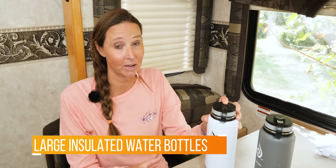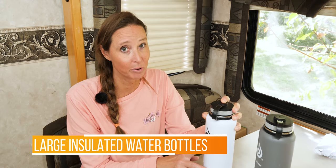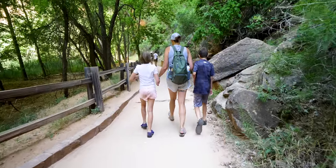Another must-have for any outdoor enthusiast are these 40-ounce vacuum insulated water bottles. This particular brand on Amazon is literally half the price of other popular brands. We have one for each member of our family. We like the 40-ounce size because it gives you a ton of water for longer hikes or kayaking trips when you need a larger amount. At more than a liter, it's definitely plenty to keep you hydrated on day trips.